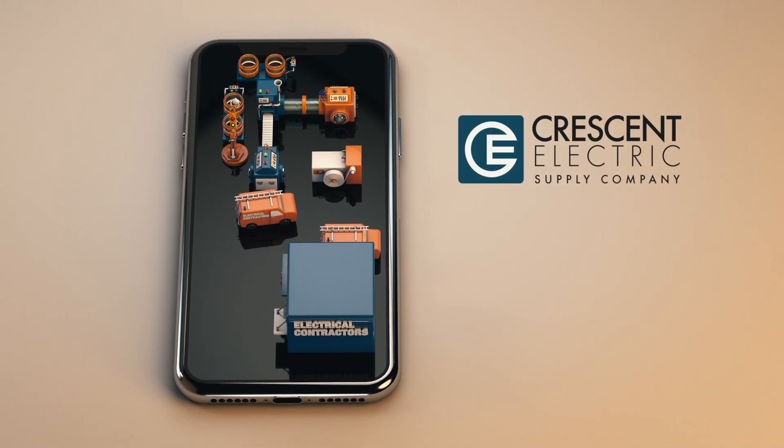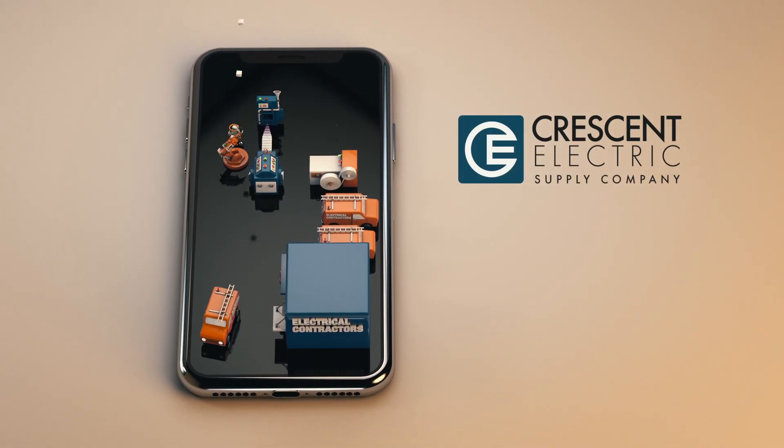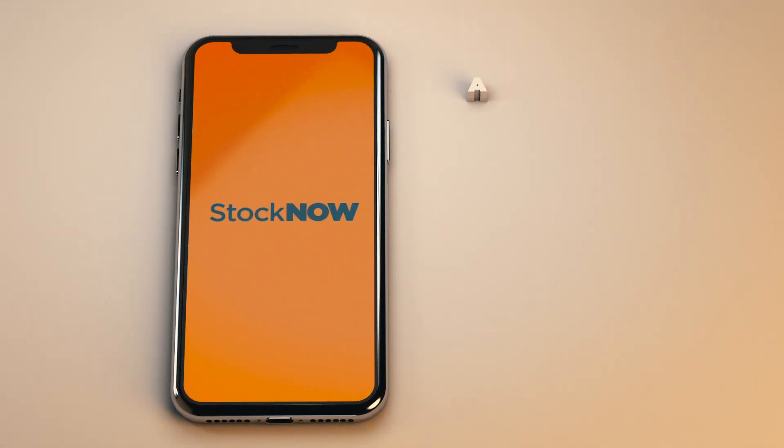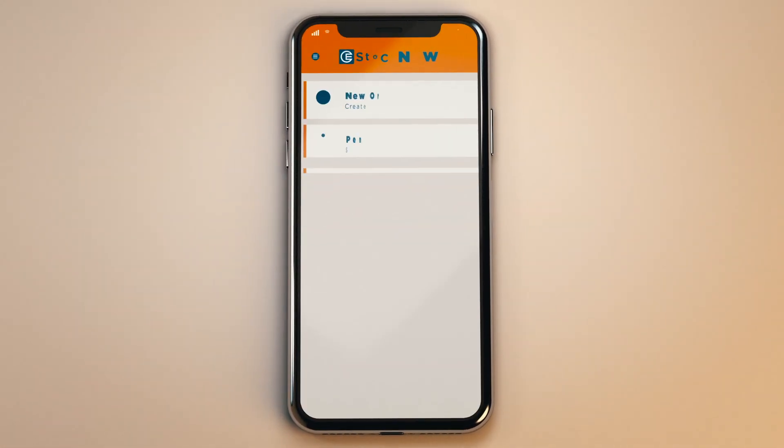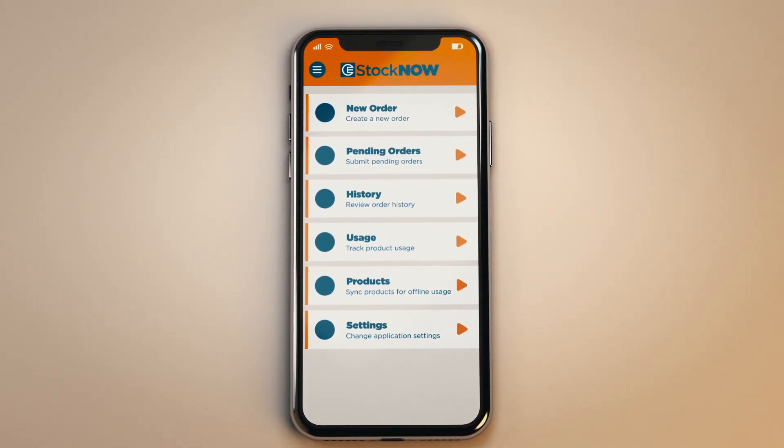Crescent Electric's got it. Whether you're a manufacturer or electrical contractor, the solution is InStock Now — a fully tailored on-site automated inventory management system designed to save you time and money, keeping you focused on delivering efficiency.